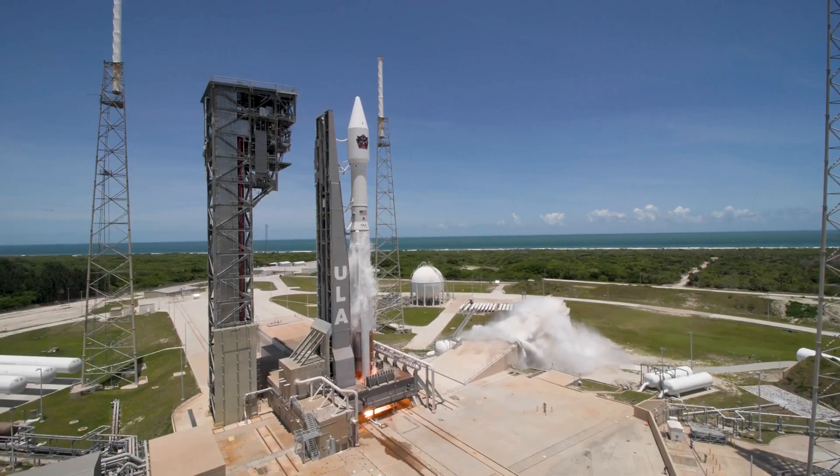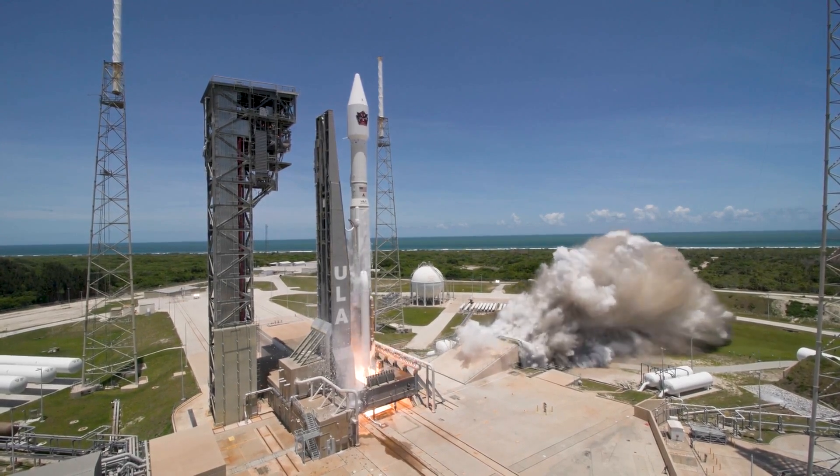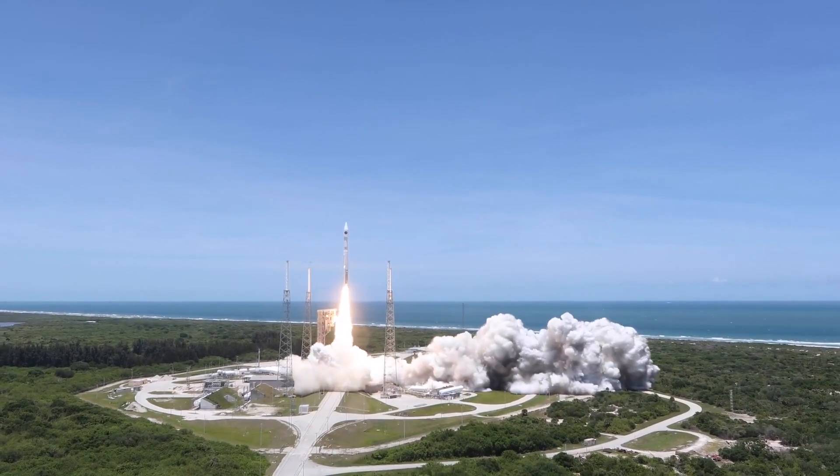Generating a combined lift-off thrust of 1.5 million pounds, the RD-180 engine and two solid rocket boosters ignite to start ULA's Atlas V rocket on its trip to orbit.